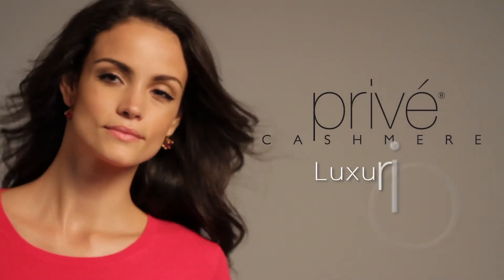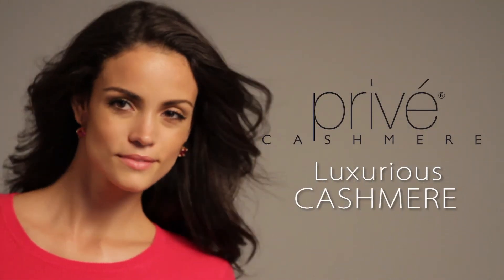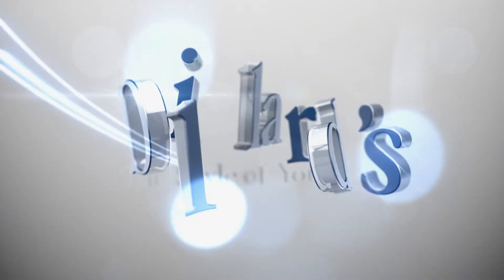Preve cashmere — an everyday luxury, exclusively at Dillard's.